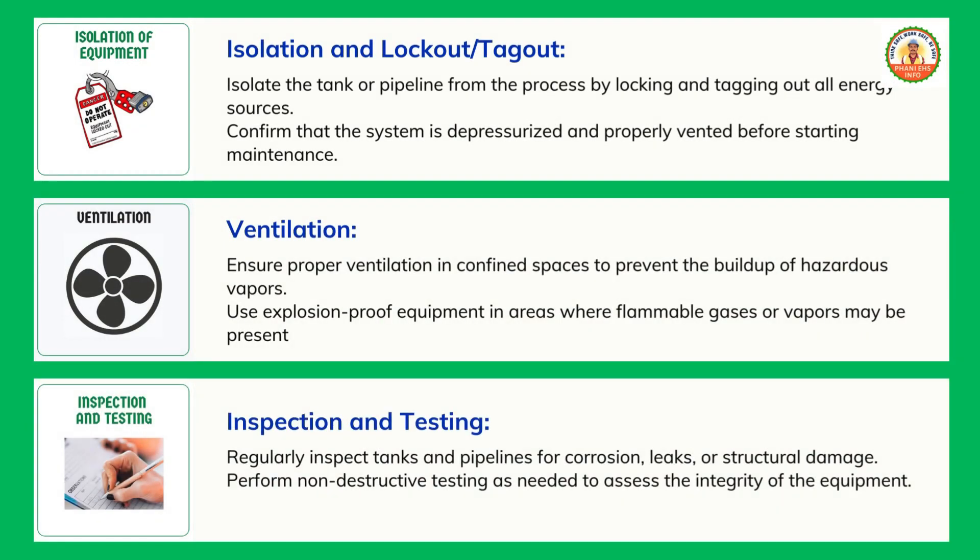Inspection and testing: regularly inspect tanks and pipelines for corrosion, leaks, or structural damage. Perform non-destructive testing as needed to assess the integrity of the equipment.